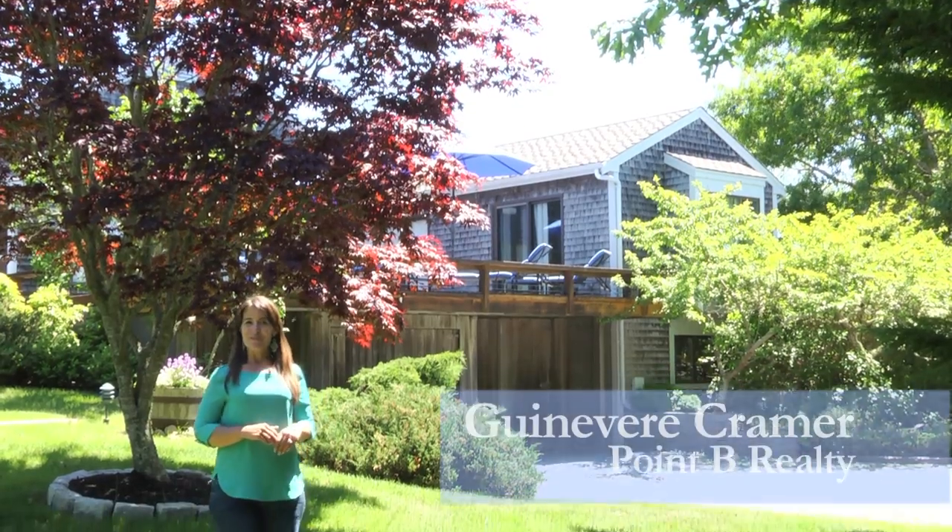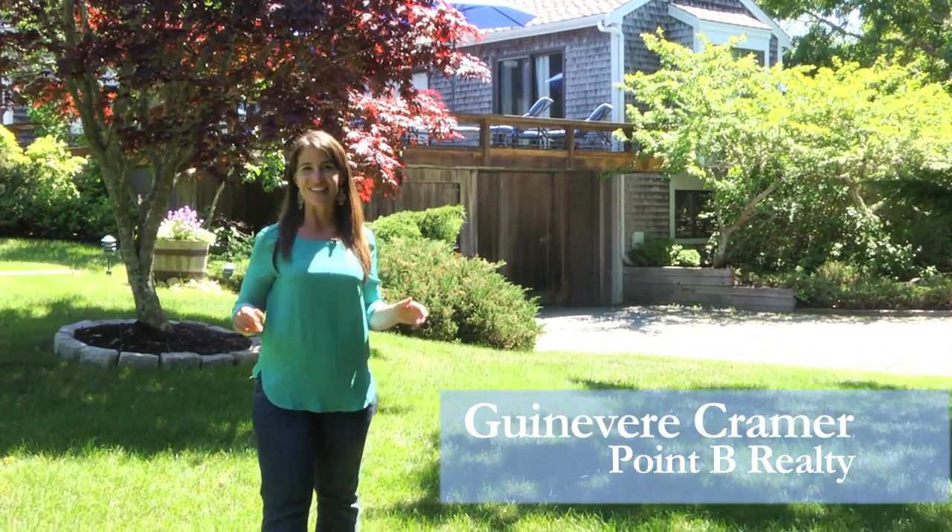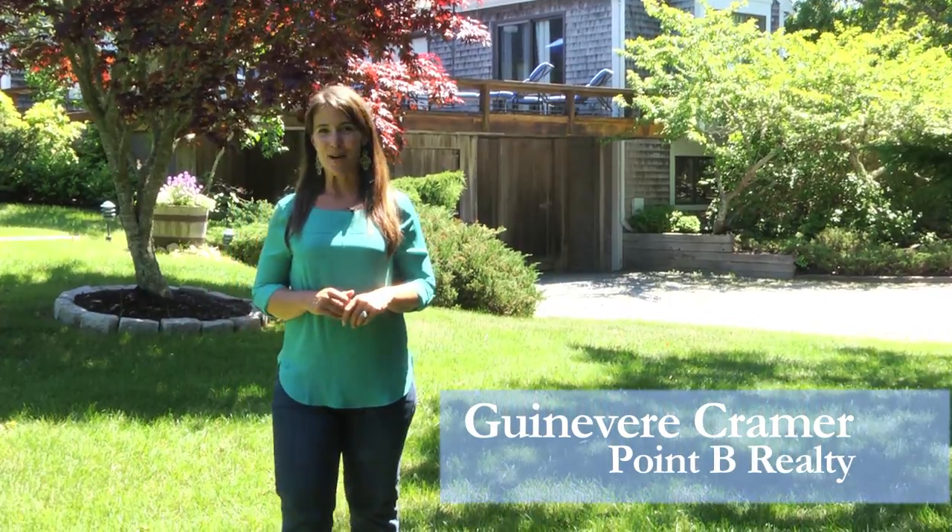Hi, I'm Jennifer Kramer with Point B Realty. It's all about location, location, location, and lifestyle, and this property has it all.